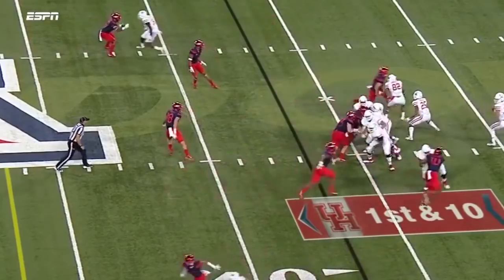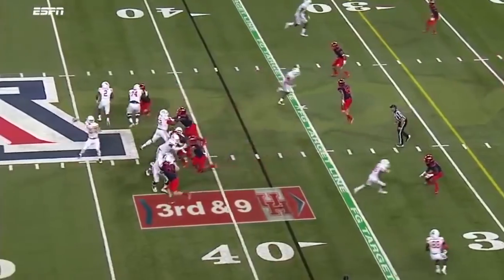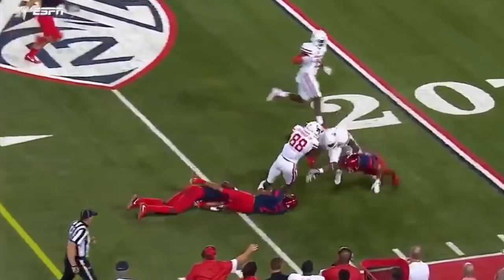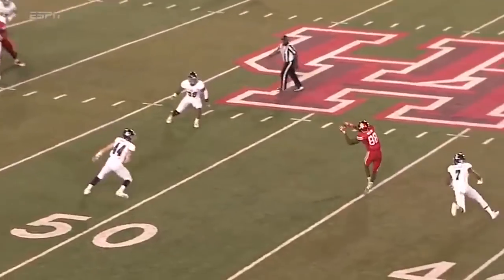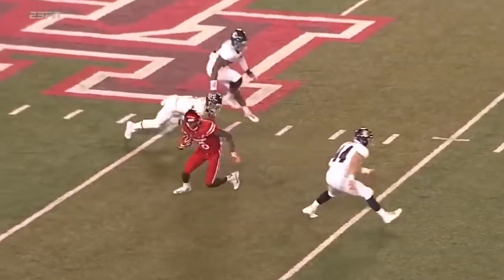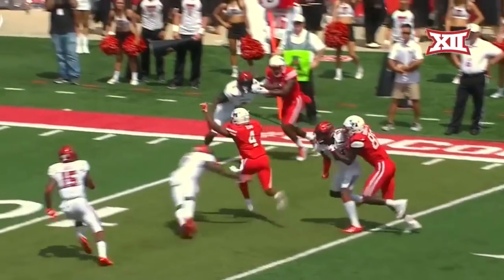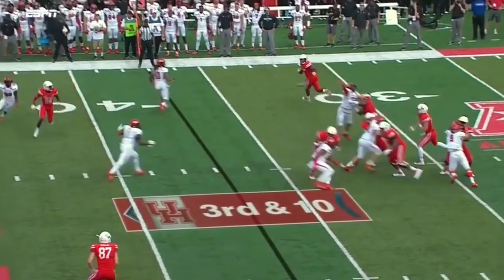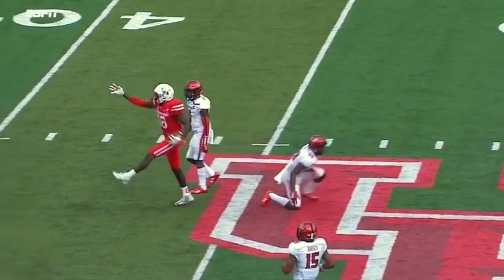Houston opens up with all Dunbar all the time. Allen fires it to the near sideline — good catch, Dunbar. Throw over the middle, wide open, Dunbar — breaking tackle, spinning. Good blocking by Dunbar. Man coverage, four-man rush, the throw over the middle — that's complete to Dunbar.